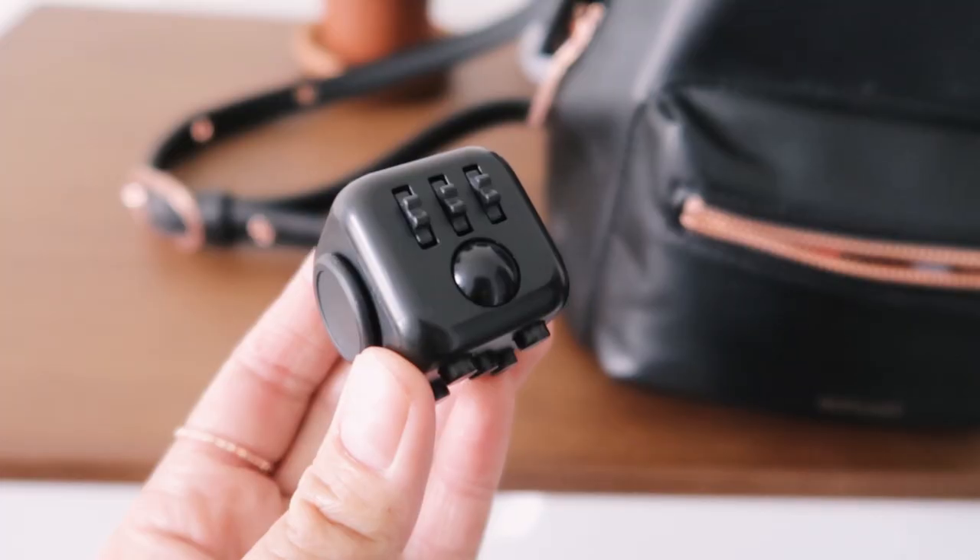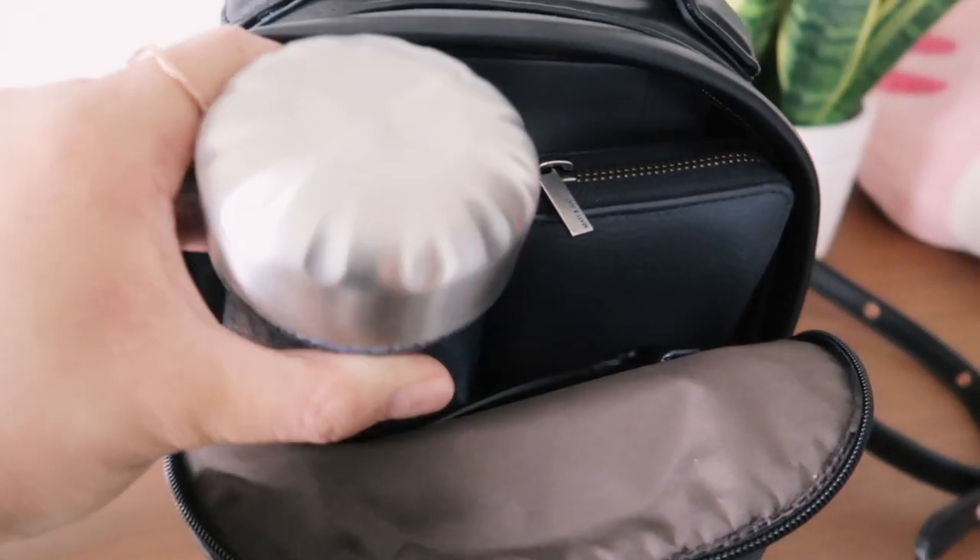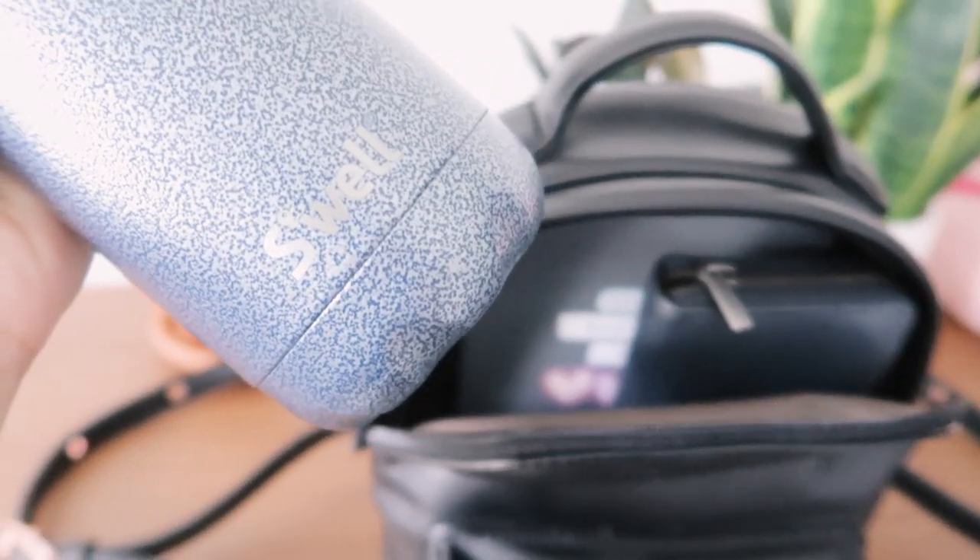Sometimes I have my fidget cube in there, because I get really anxious sometimes and I just need something to fiddle with. One of the things I always have in my bag is a water bottle. Most of my water bottles don't fit in this bag except for glass ones, but they're kind of heavy and pretty breakable, and I'm pretty clumsy. So I wanted something more durable that would keep my water cold. I got this S'well bottle from Costco for like $25 and it does keep my water very cold — I very much enjoy it.